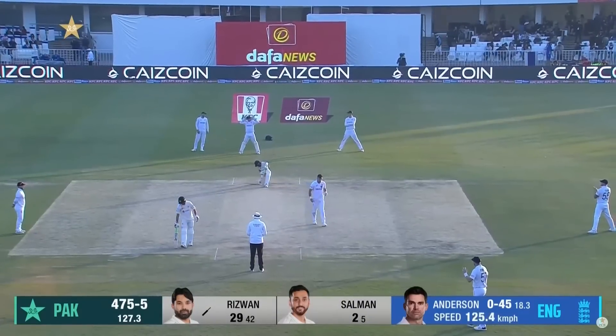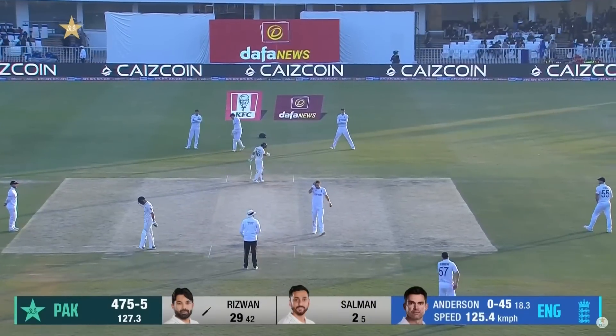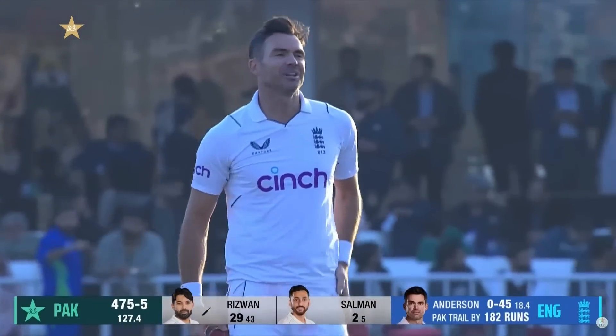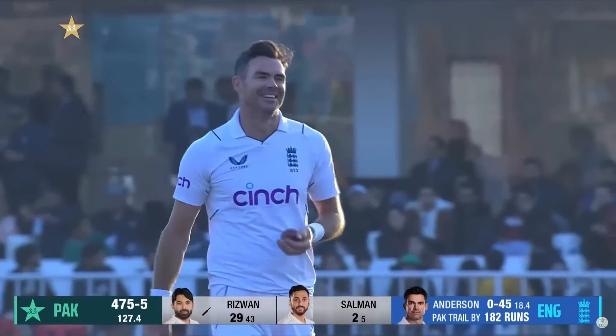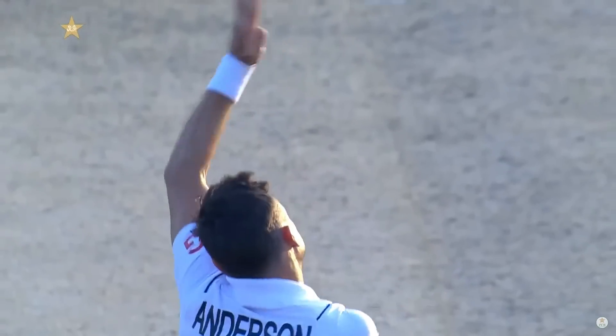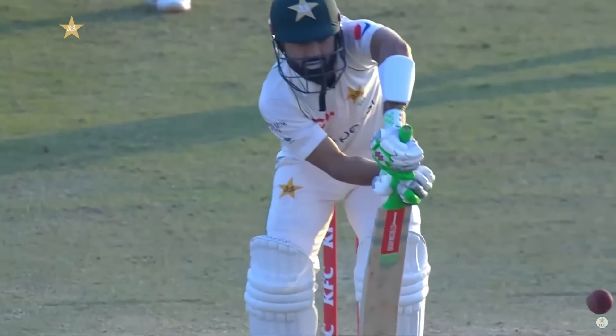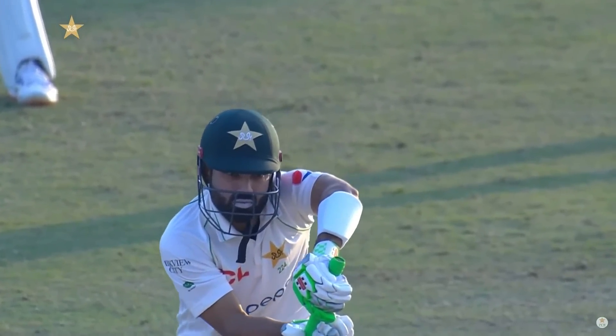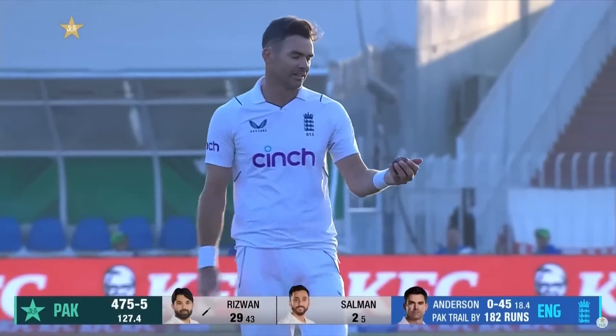Round the wicket, Anderson. Of course, when the ball is reversing just a little, you have a chance of getting an LBW from round the wicket, which normally a right-handed bowler like Anderson would struggle to get an LBW to a right-handed batter like Rizwan. But if it's full enough and it just swings back onto the pads, you have a chance.